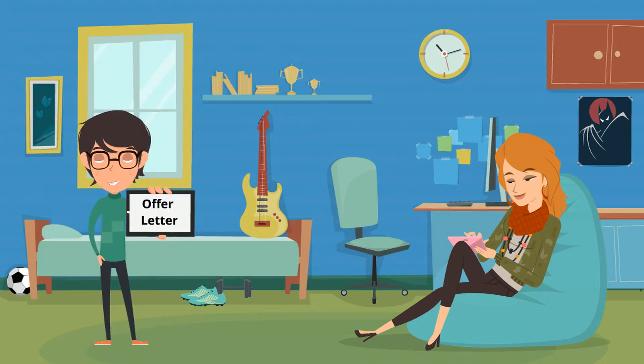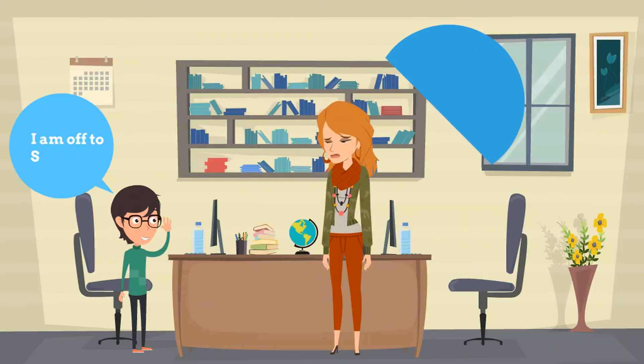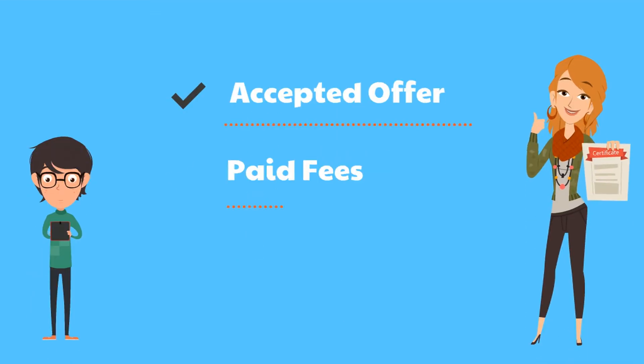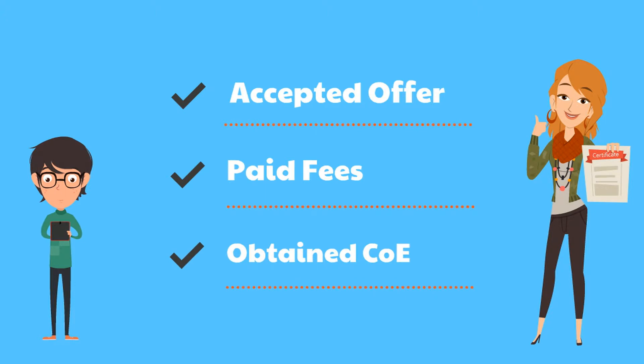Both have received offer letters from the universities. YoYo has decided to go to university in Sydney while Momo wants to go to Melbourne. Although Momo is not happy that her brother has chosen Sydney, she has reluctantly accepted his decision. YoYo and Momo have accepted the offer, paid their fees and obtained the confirmation of enrollment from their respective universities. This will help them to obtain their Australian visa. Please bear in mind that you need to retain both the online and hard copy of the confirmation of enrollment and acceptance of your offer.